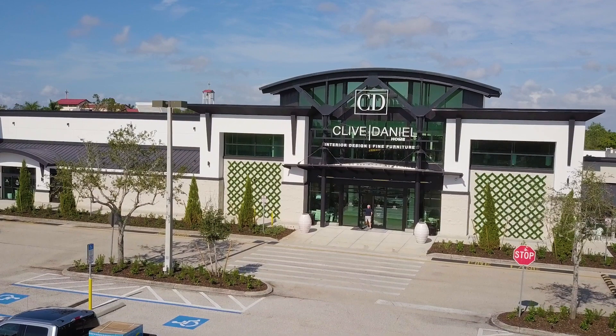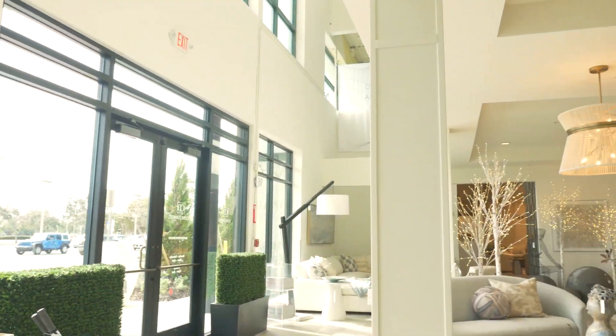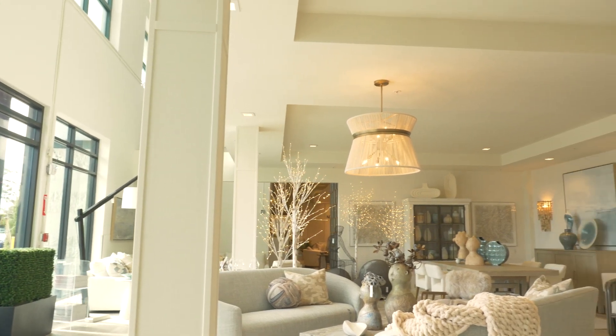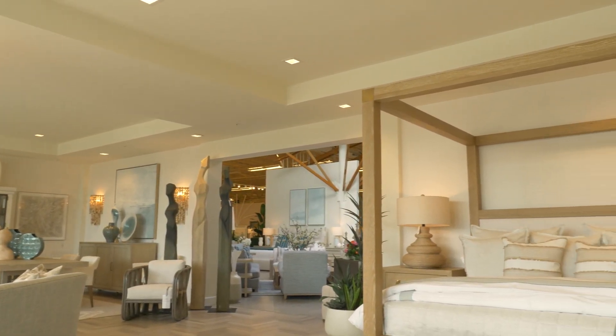Now we decided we're going to open up a showroom in Fort Myers. We were able to find a broken, rundown old grocery store, and we had the pleasure of working with their special divisions team.